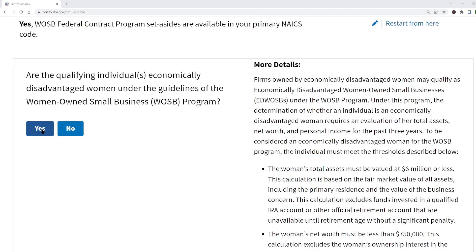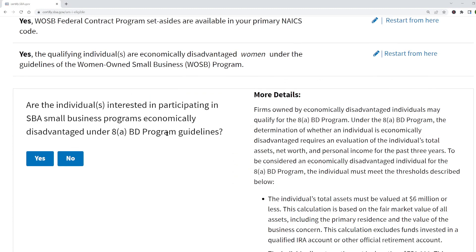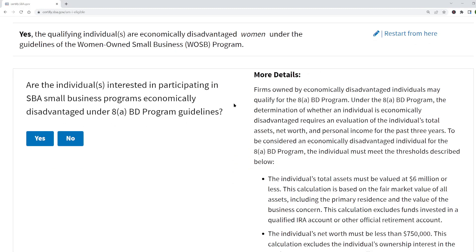The next set of questions relates to eligibility for the 8(a) program, and really the 8(a) program is much better than the others — so this is the one you want if you qualify. First, they ask whether you're economically disadvantaged under the 8(a) rules. The details are listed on the right, and it's the same three criteria — total assets, adjusted net worth, and AGI — that we just discussed for the Economically Disadvantaged WOSB program.